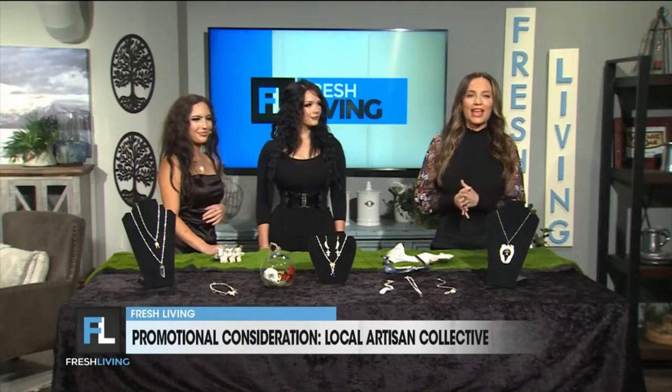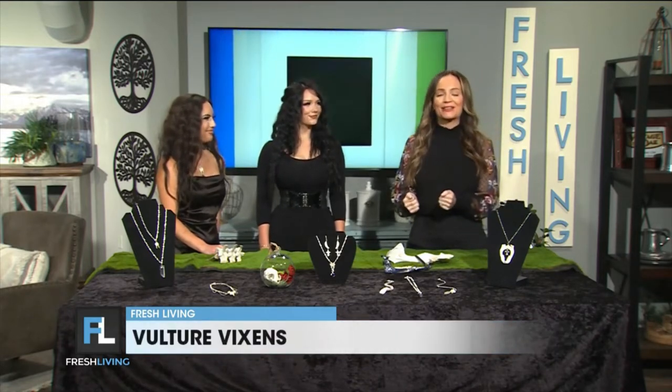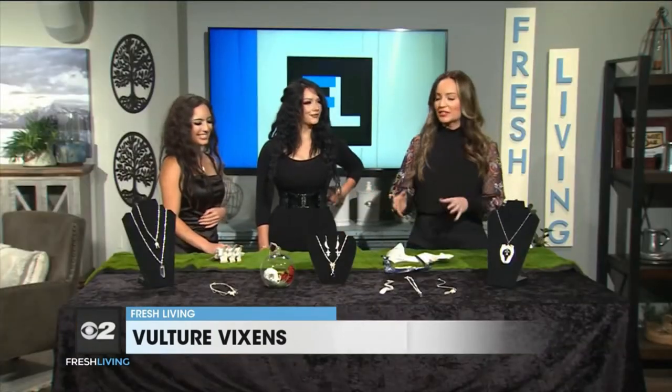Love unique jewelry? Well, Rachel and Ava are here to show us their incredible pieces made from ethically sourced animal bones. I am so interested in this segment — welcome to you both, thanks for being here. Thank you for having us, we're so excited to be here. We are so happy to have you!